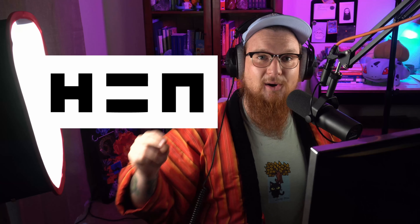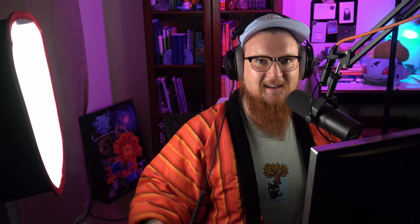Today we're going to be using Hic et Nunc — if you haven't heard of it, go watch my other videos. Today you're going to be minting your first NFT on HEN.